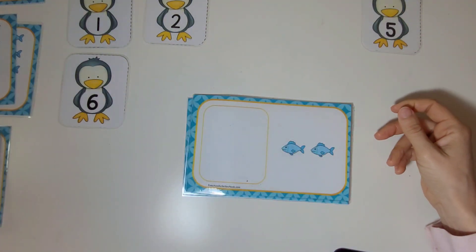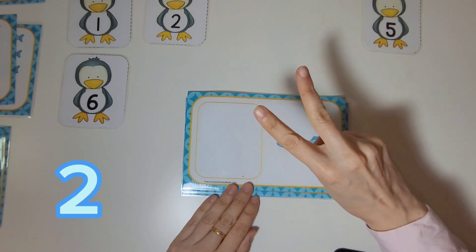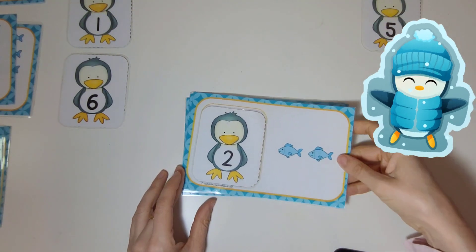How many fish are on this card? One, two. There are two fish, and there's the penguin with the number two on it. Two. Good job.